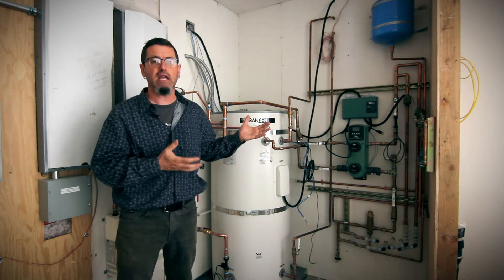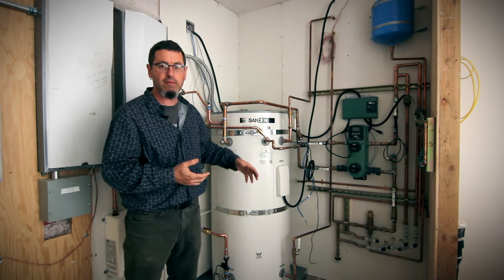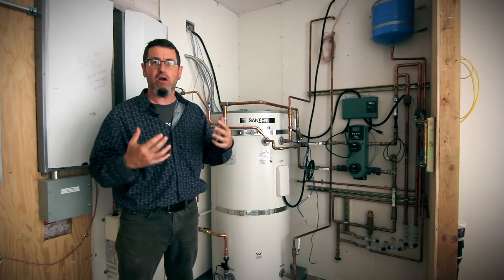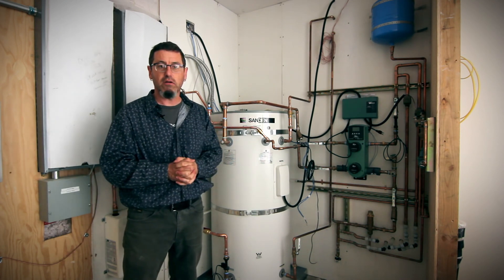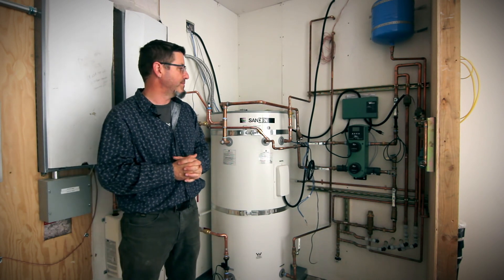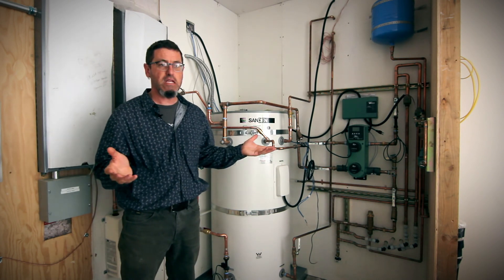It's going to take heat even when it's negative 5 degrees. This unit has been demonstrated to take a significant amount of energy out of the air and put it into the water. So we'll be able to use it all year long here in Seattle, where we just do not get below zero degrees, and be able to power the domestic hot water needs.